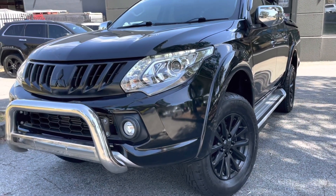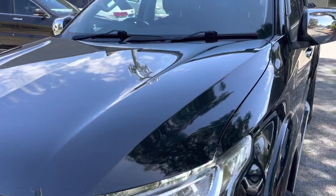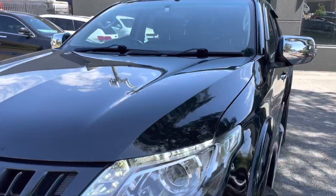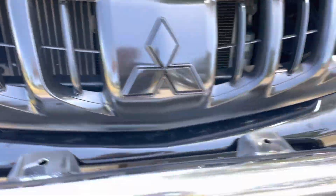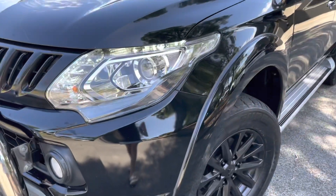Hey guys, Paige here from Dealership Direct. Thank you very much for taking the time to watch another one of our video presentations. Today we're going to be taking you through this lovely 2017 Mitsubishi Triton in a GLX Plus. It's a double cab, it's an automatic, it's a 4x4. It's got a lot of expensive options and extras you would have been looking for and hoping for if you are looking at a ute.